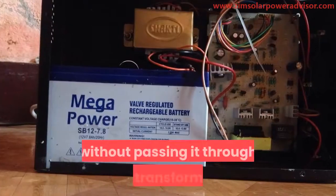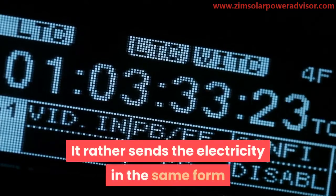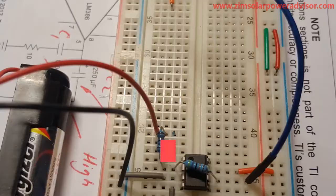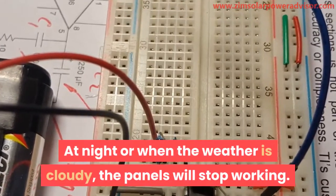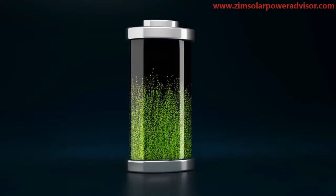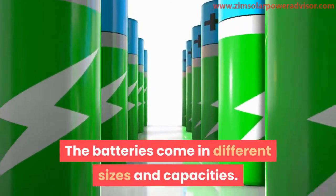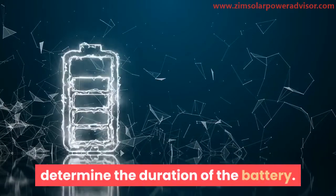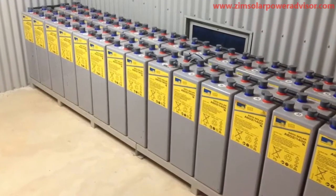Electricity cannot be stored in alternating current form — it can only be stored as direct current. So the inverter sends the current to the battery without passing it through its transformer, delivering the electricity in the same DC form it received from the panel. At night or during cloudy weather, the inverter switches from the panels to the batteries. Batteries come in different sizes and capacities, which determine how long they last.